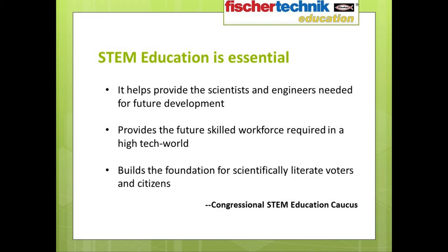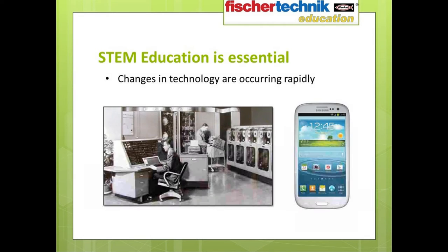This same need was voiced by the bipartisan Congressional STEM Education Caucus in their report on the importance of STEM education. They determined that STEM education is necessary because it helps to provide the scientists and engineers needed for future development, provides the future workforce with the skills required of a high-tech world, and it builds the foundation for scientifically literate voters and citizens. As such, STEM education isn't just a matter of personal development to enable students to land the best-paying jobs — it's really also a matter of national security.